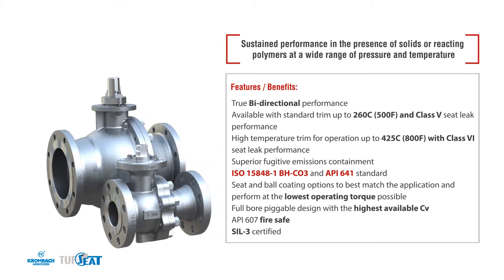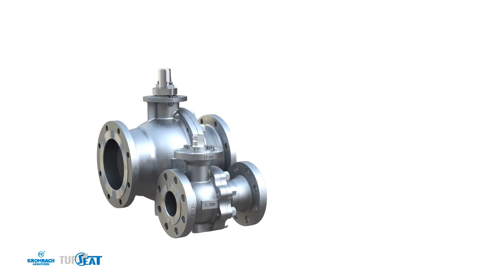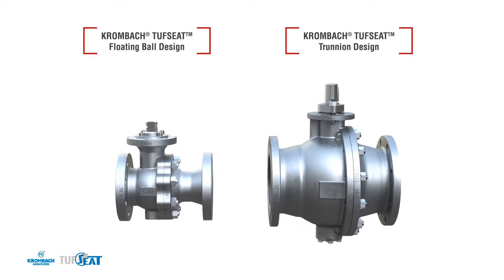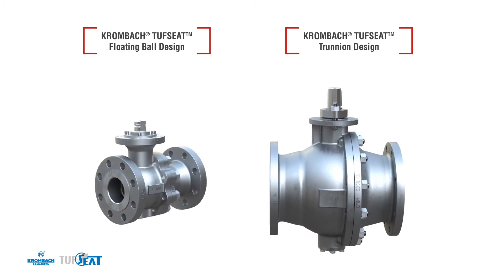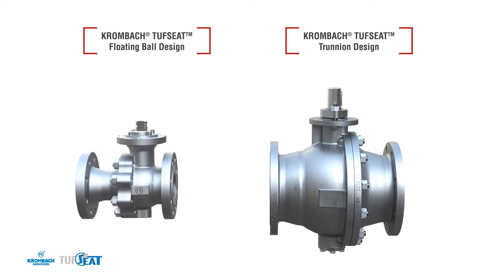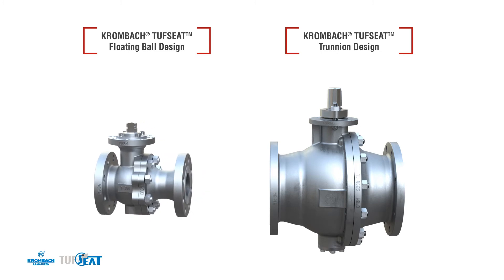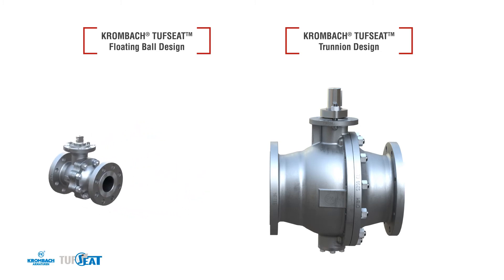By taking advantage of legacy seat designs by Kronbach, the new Tough Seat Performance Series Valves are a true 100% bidirectional valve, which combined with low operating torque and state-of-the-art fugitive emissions performance offer a peace of mind that is hard to match. Tough Seat Performance Valves are full-port valves with a floating ball design from half-inch to six-inch for simplicity of operation, and trunnion designs from eight-inch through twelve-inch to minimize the torque required for proper operation in automated applications.